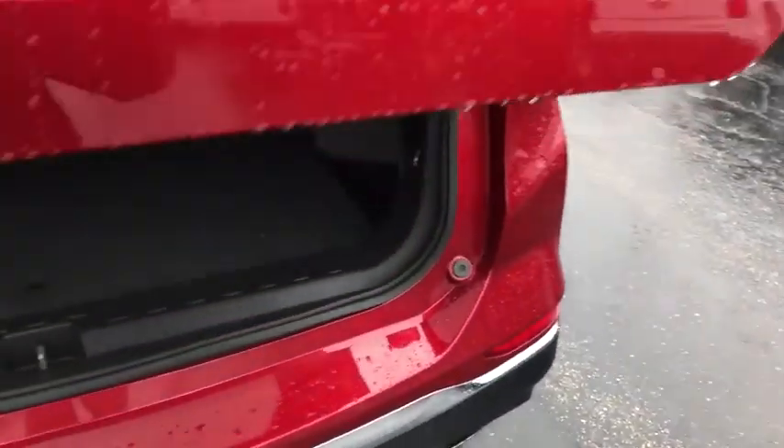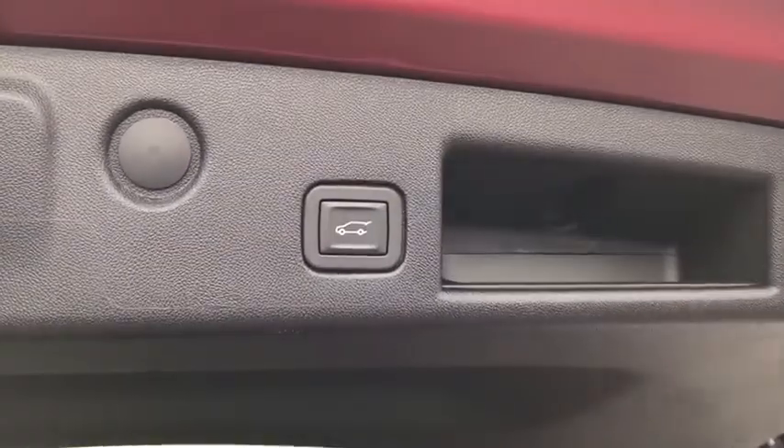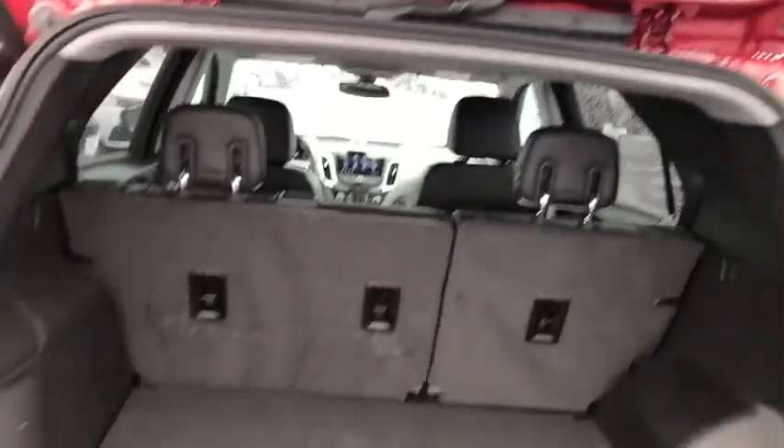Security system, rear window defroster, compass, fog lights, trip computer, heated steering wheel, remote keyless entry, panic alarm, brake assist.